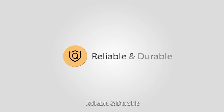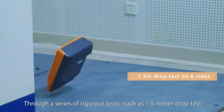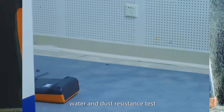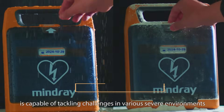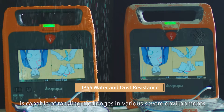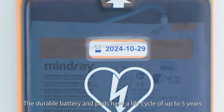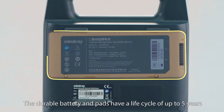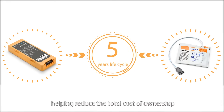Reliable and durable. Three series of rigorous tests — including a 1.5-meter drop test and water and dust resistance test — confirm that the Benehart C-Series AED is capable of tackling challenges in various severe environments. It is equipped with high-quality consumables. The durable battery and pads have a life cycle of up to 5 years, helping reduce the total cost of ownership.